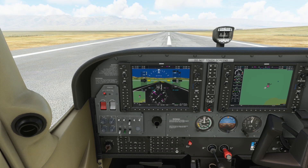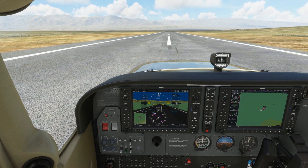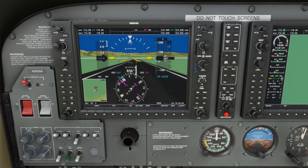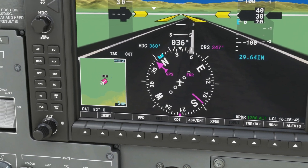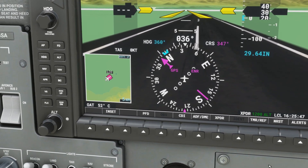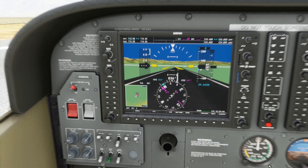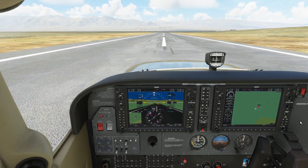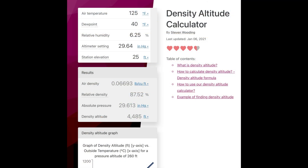We're here virtually in Death Valley, California, where today, July 10th, 2021, they had one of the hottest temperatures ever recorded. The live temperature here is 52 degrees Celsius, about 125 degrees Fahrenheit. We're going to take off from this airport right now to prove a point about density altitude. A quick look at my density altitude calculator tells me that today the density altitude is 4,485 feet, and that's just for an airport that's right around sea level at 25 feet above sea level.